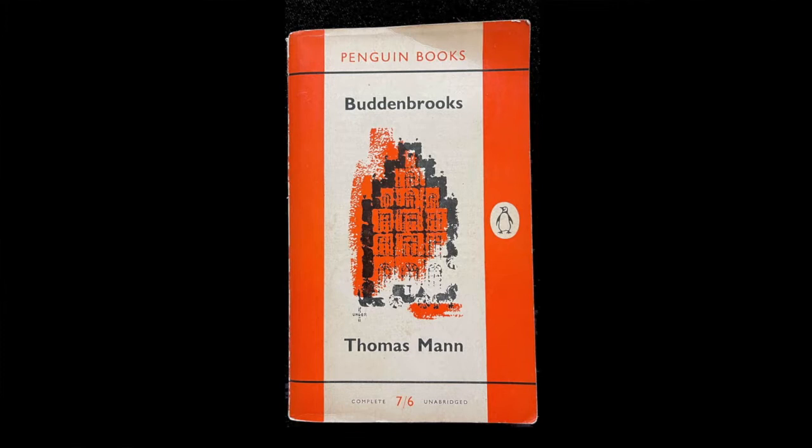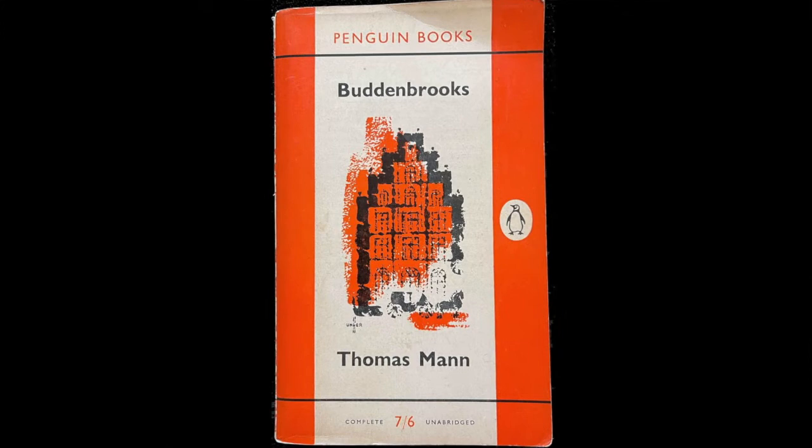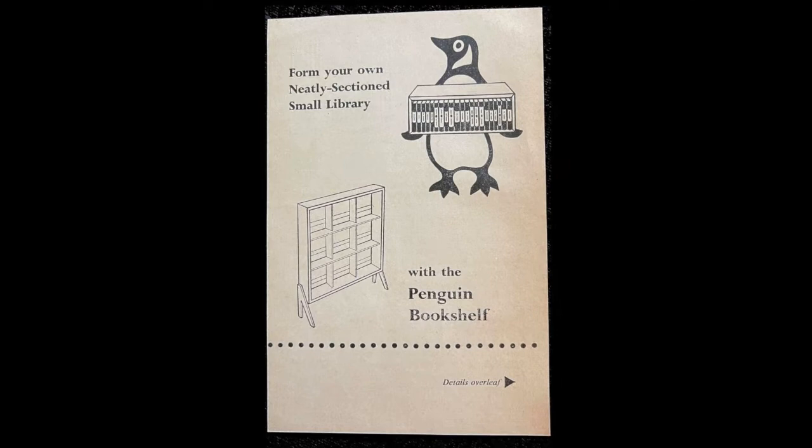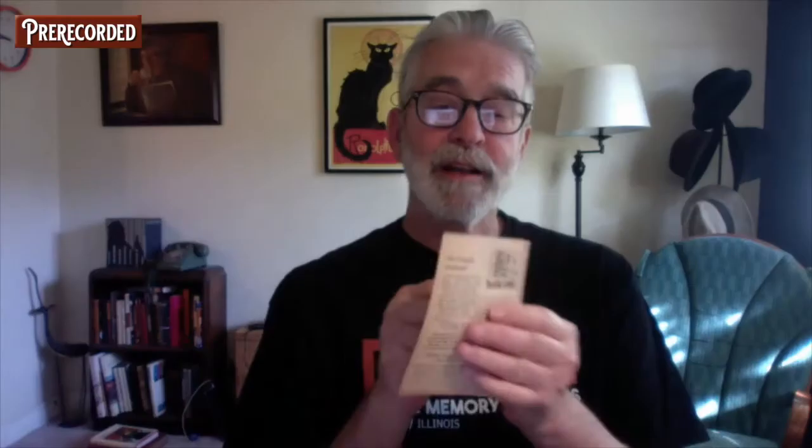We'll start off with a Penguin paperback from the 50s. These Penguin paperbacks have become quite a genre in their own field — there are a lot of Penguin collectors out there — so this is an appeal to them. Inside this book, I found this little advertisement right here: 'Form your own neatly sectioned small library with the Penguin Bookshelves.'